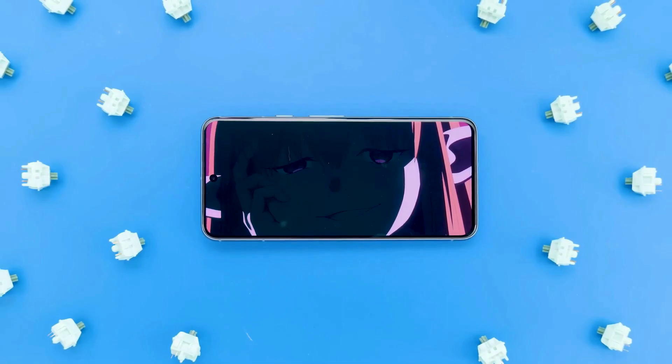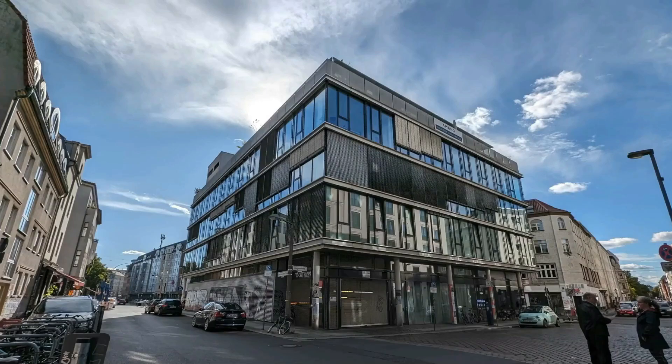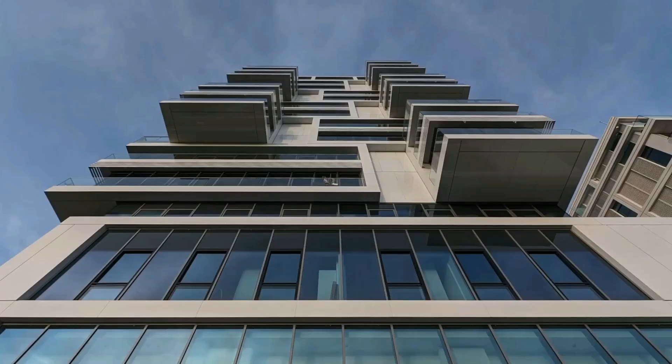This device boasts a 50 megapixel main wide camera with advanced image processing. In addition, there's a 12 megapixel ultra-wide camera with a wider field of view, allowing you to capture more in your shots. The 10.5 megapixel front camera is perfect for selfies and group photos.